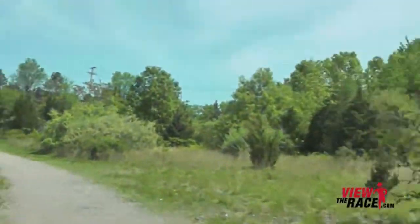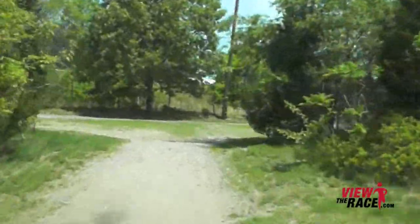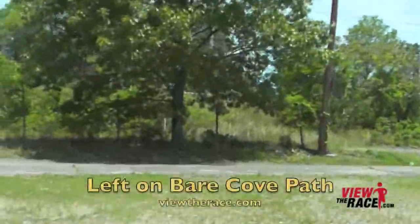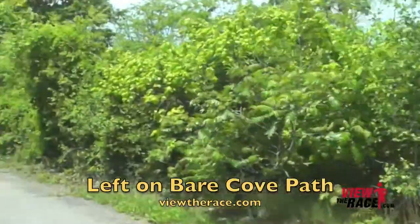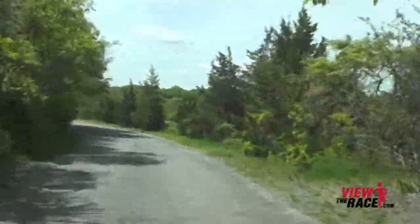As you break out of the woods, stay to the left — you're going to be taking a left and getting back on the paved roads. That's the only part of the course that's on dirt. The rest of the course is on paved walkways that go through the park.